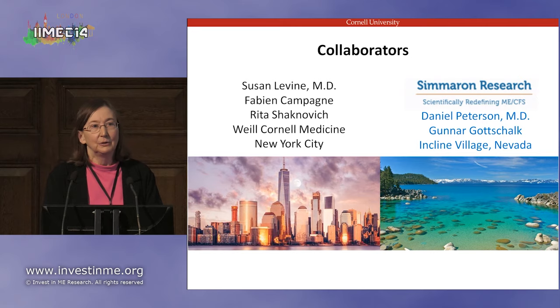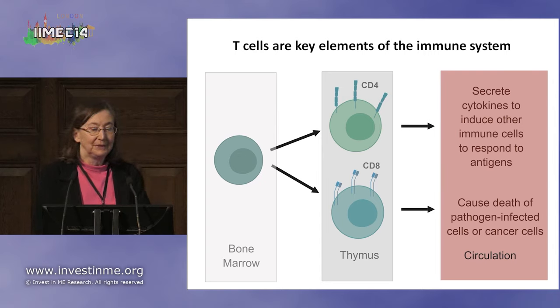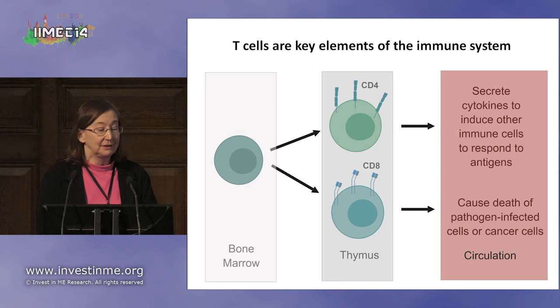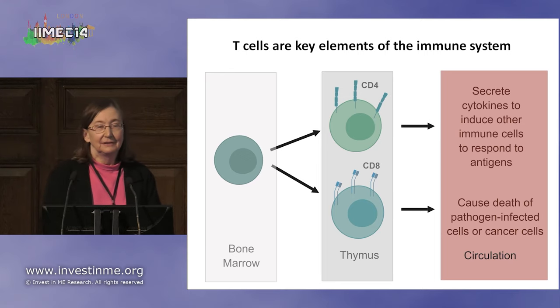Gunnar Gottschalk is also here and participated in the Young Investigators meeting. I'm going to start with a brief review of the immune system because I'm going to be talking about T cells. T cells are initially precursor cells formed in the bone marrow, and they differentiate into two types of cells: so-called CD4 T cells and CD8 T cells in the thymus, where they mature.